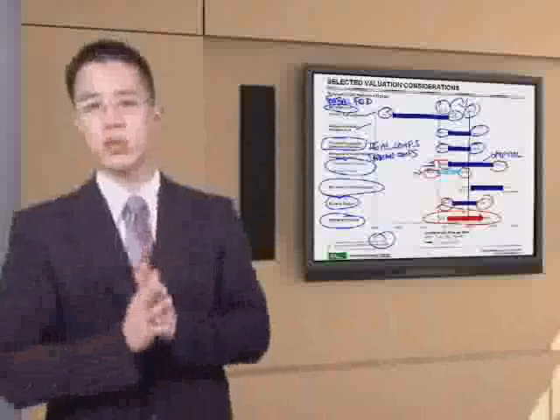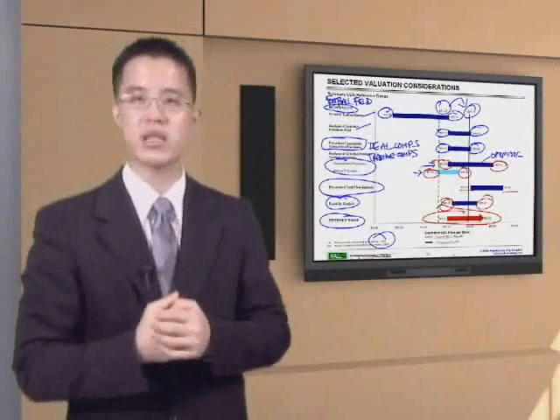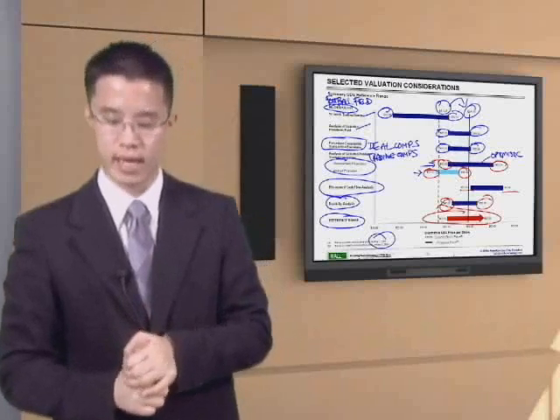Now, my job is to prove to you every single one of these numbers — the high and the low end ranges. For that, let's turn to our next slide for a discussion about trading comps.